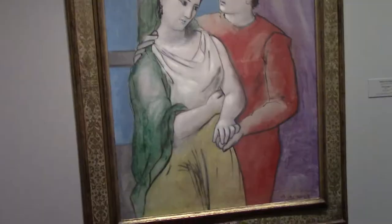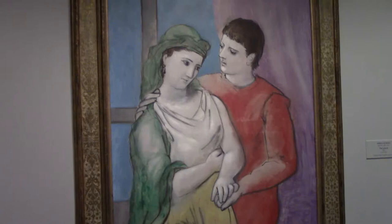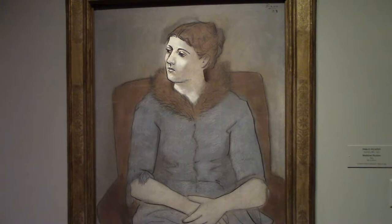Picasso's 1923 The Lovers — this is when he moved from Cubism to Neoclassicism. Also Madame Picasso from 1923, and Picasso's Classical Head from 1922.